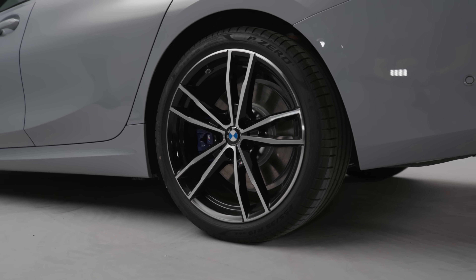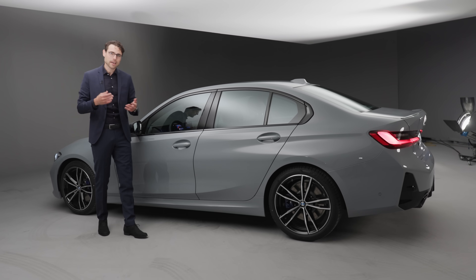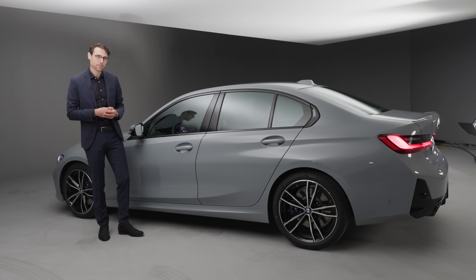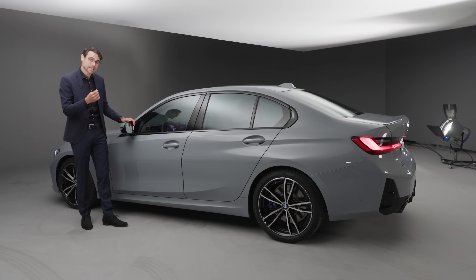20-inch wheels you can get over the M Performance parts, but 19-inch is actually a good choice. The adaptive suspension is available as an option, but already the base suspension of the 3 Series has hydraulic cushions inside the dampers.